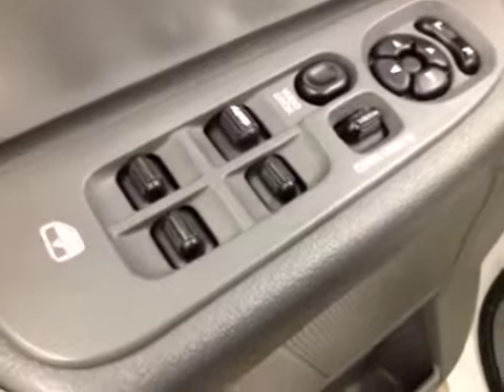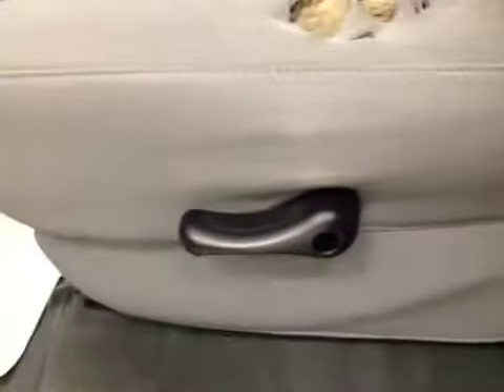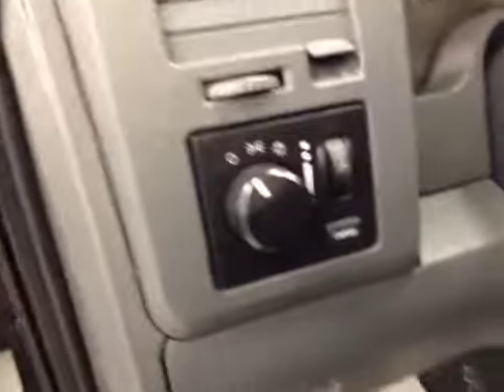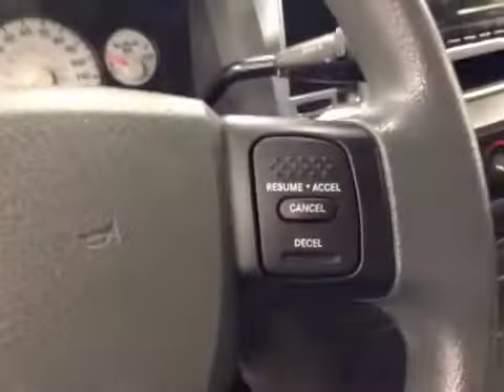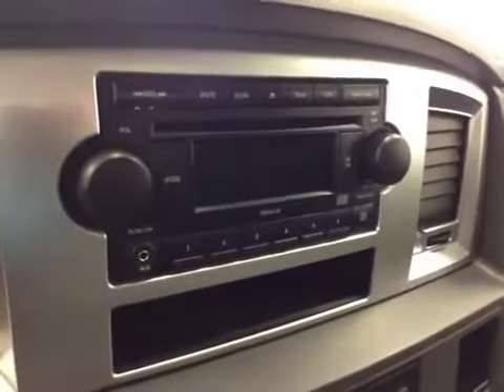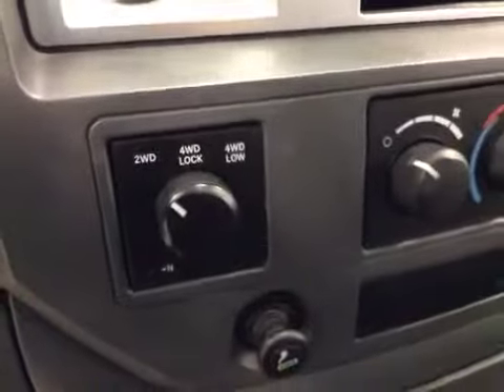In the interior options, you have power windows, power locks, power mirrors, manual driver seat, light controls, cruise control, trailer brake, AM/FM radio with CD player and auxiliary capabilities, climate controls, and four-wheel drive controls.